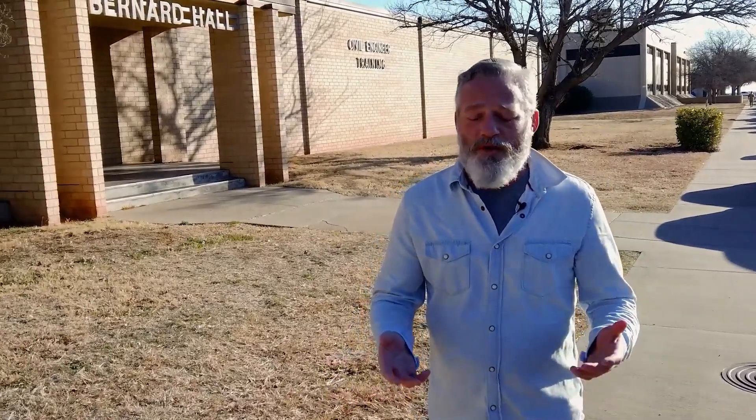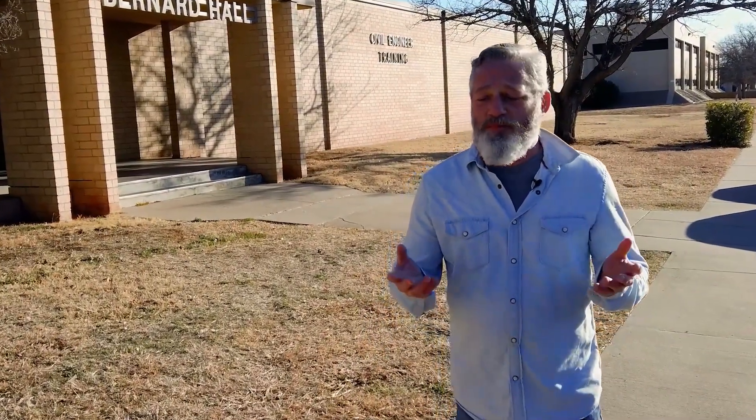Hey guys, I'm John Engel with the 82nd Training Wing Public Affairs Office, and we're introducing a new video series called 'John on the Job.' I'm going to go out to a bunch of different training squadrons on base, whether it's technical or pilot training, as well as some of the support agencies.